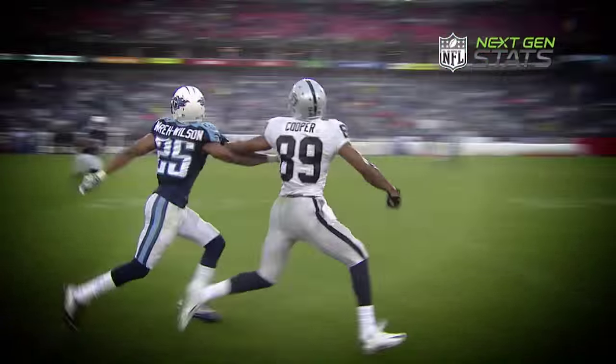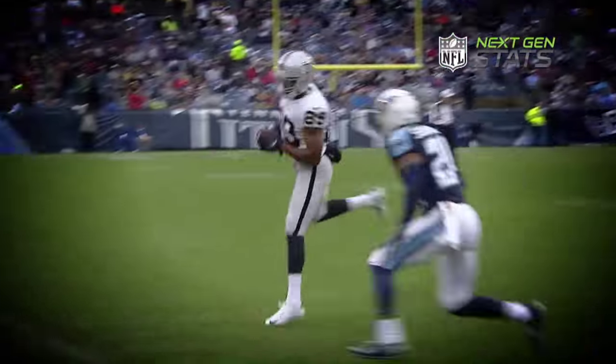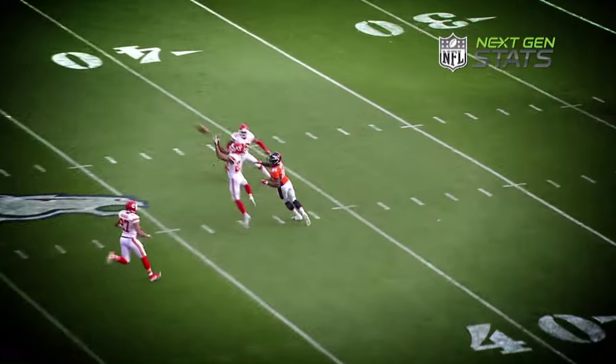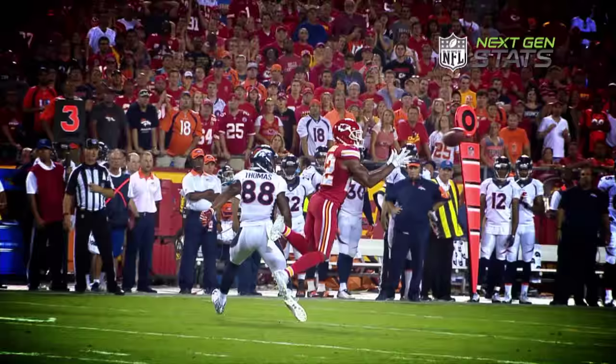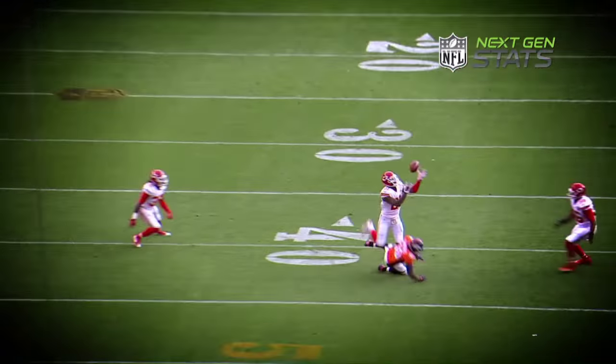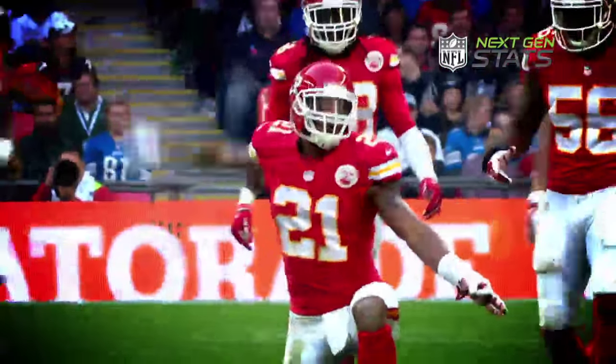He goes deep down the right sideline, it is caught by Amari Cooper. How did he take that one away? Marcus Peters, the rookie, picking Peyton Manning. It's intercepted — Sean Smith's got it. The Chiefs are picking everything they can find.